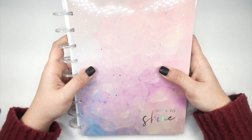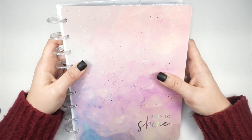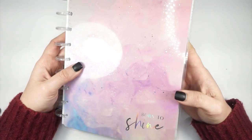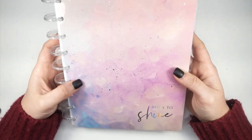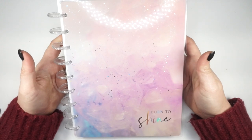I honestly picked up this planner for the cover. I thought it was so pretty and perfect — it really reminded me of Go Wild colors. And it says 'Born to Shine,' so this one may actually be on my planner when I go to Go Wild.